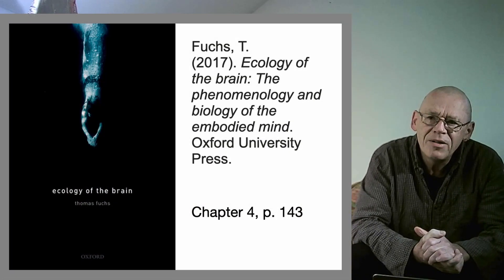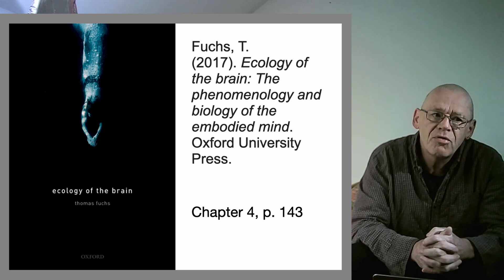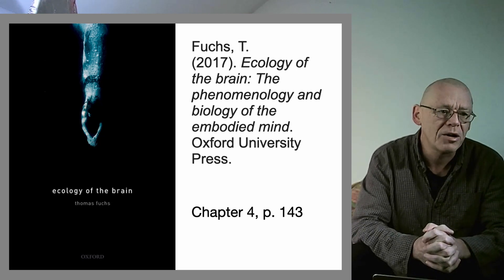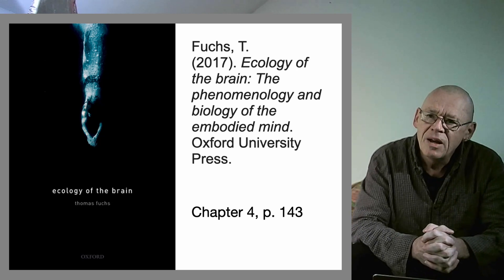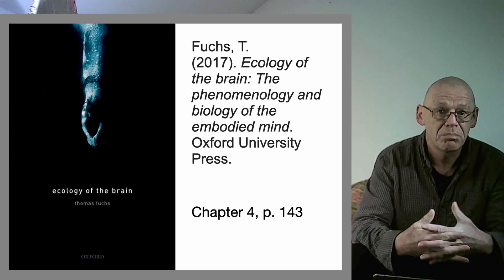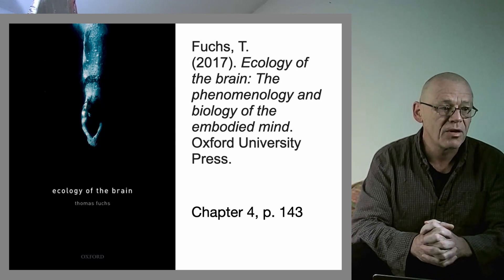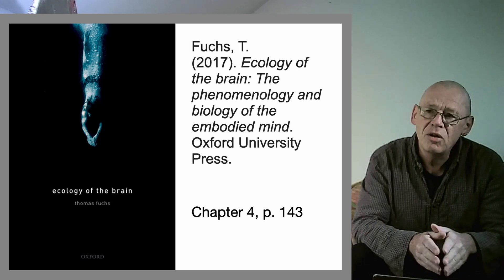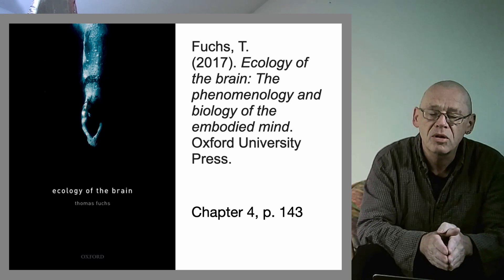This is a short video made as part of discussions around the reading group I'm in, where we're reading Thomas Fuchs's excellent book 'Ecology of the Brain: The Phenomenology and Biology of the Embodied Mind.' This is a very brave book, huge in its ambition, attempting to shift the discourse around brains and persons away from some terrible cul-de-sacs. I'm going to use this video to take one point raised in chapter 4, around page 143.